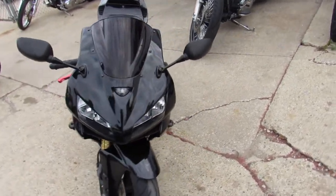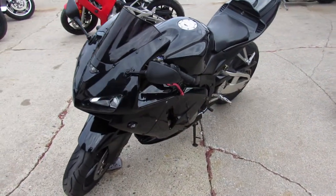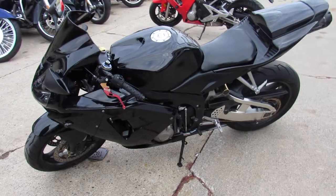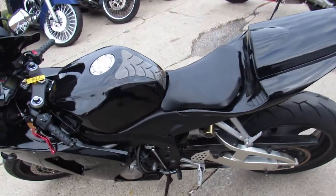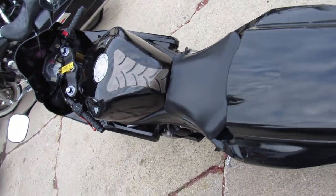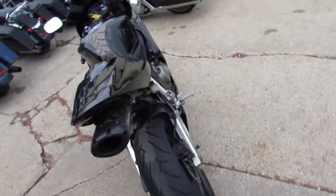This one's got a Two Brothers carbon fiber Black Series exhaust, CRG adjustable levers, flush mount front turn signals, the breakout windscreen, and a fender eliminator kit with integrated LED turn signals. You can't go wrong on this one, only $42.99.